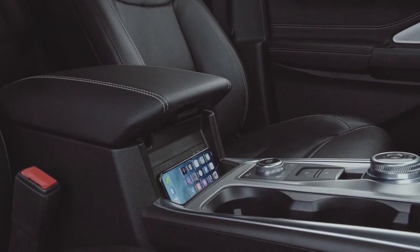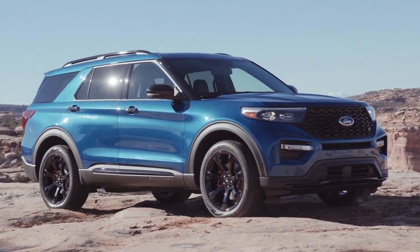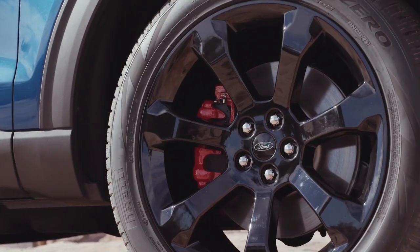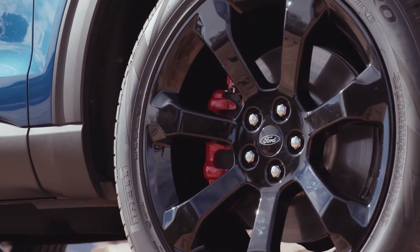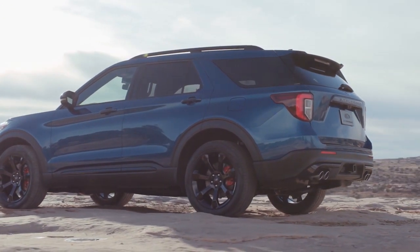The Ford Explorer helps you make the most of your next big adventure with the addition of an all-new rear-wheel drive platform and your choice between four powerful engines. And with the ability to tow up to 5,600 pounds, the Explorer won't be slowed down, not even with a hefty camper in tow.